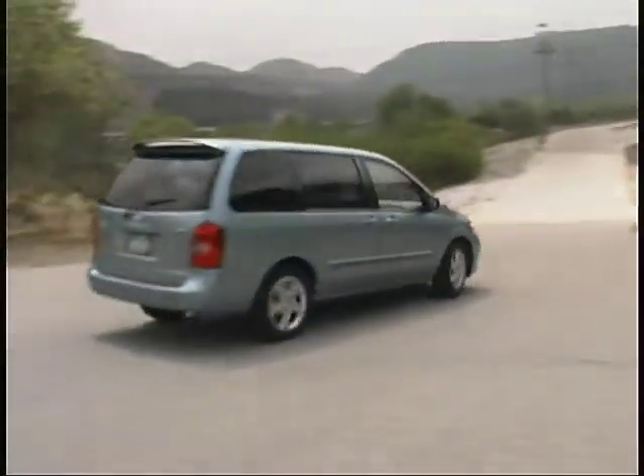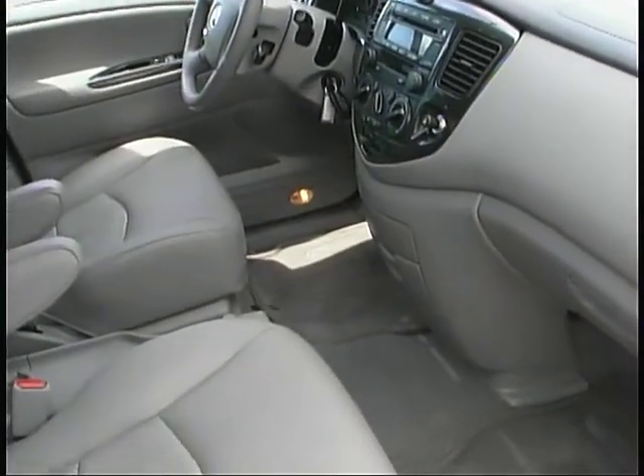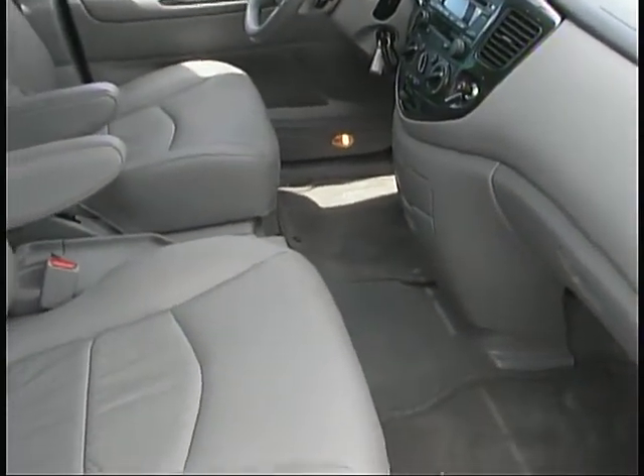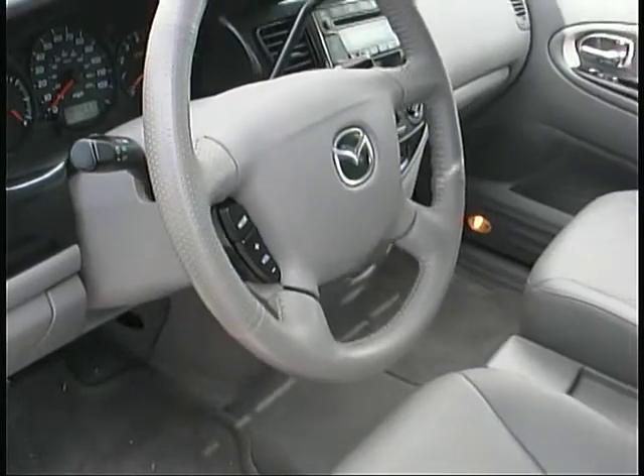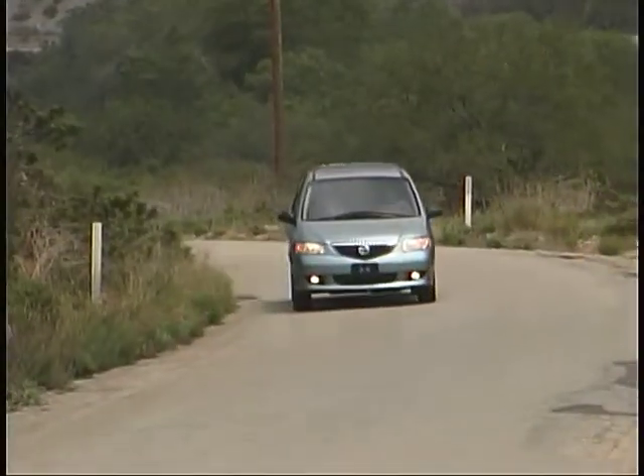This Mazda is certainly one of the more fun-to-drive minivans out there, and when equipped like ours it gives you a good dose of comfort, convenience, and luxury items to go along with the sportiness. Make sure you check it out.